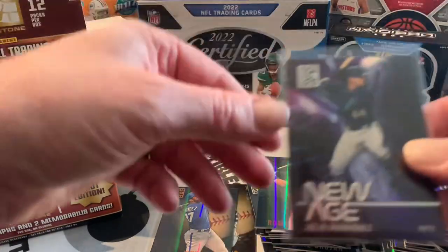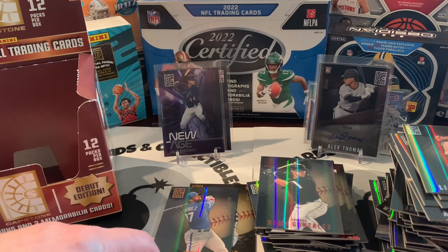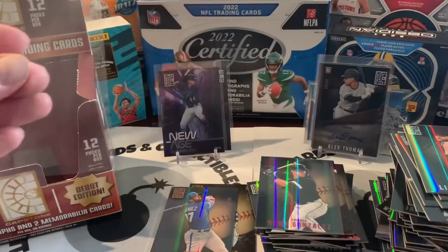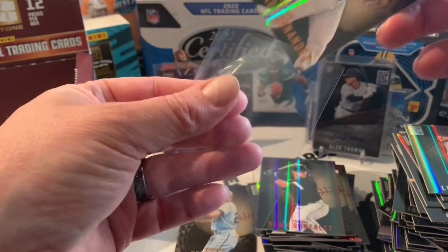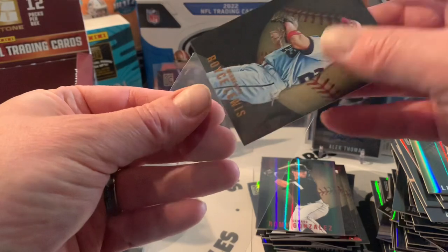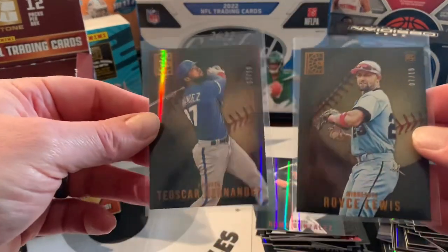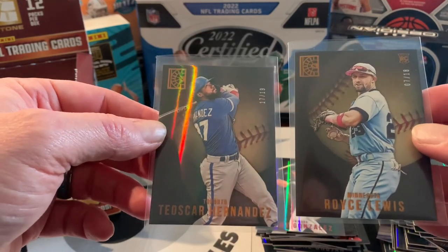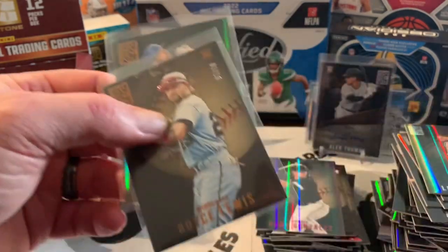Card of the box as always is Julio Rodriguez. We got a couple parallels of Bobby Witt Jr., so all in all it wasn't too bad. Let me know what you guys think of this product — do we really need another Panini product? It was a fun rip. Let us know in the comments: is it worth it for $120? Do these two parallels really make it worth it for first off the line, or do you just buy a hobby box? Have a great day, happy new year, hopefully we'll get some more content up soon.